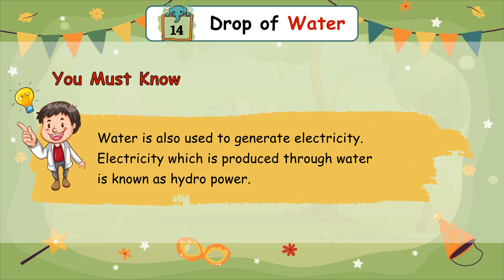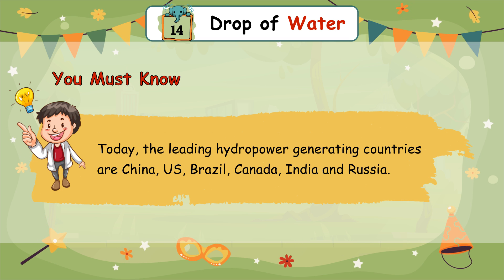Electricity which is produced through water is known as hydropower. Today, the leading hydropower generating countries include China and others.